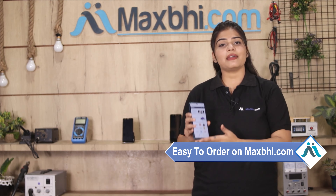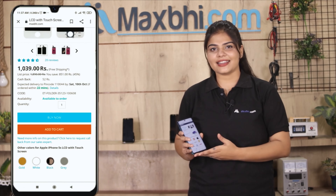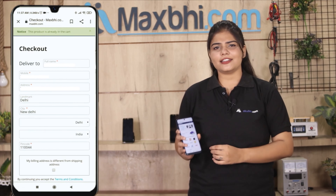Ordering on Maxpeed.com is very easy and simple. Visit our website Maxpeed.com, search your product page, click on the product, and click Buy Now. Enter your name, mobile number, and address, then click on Order.